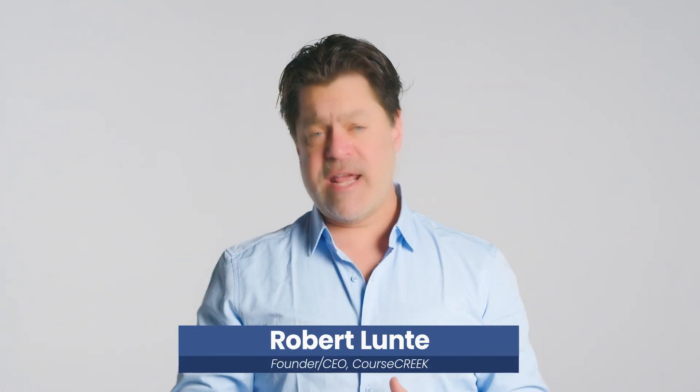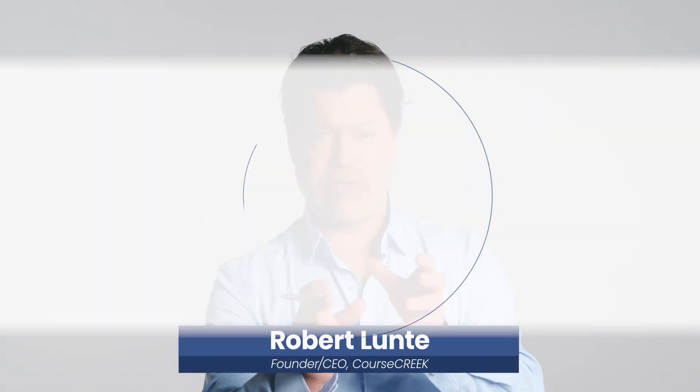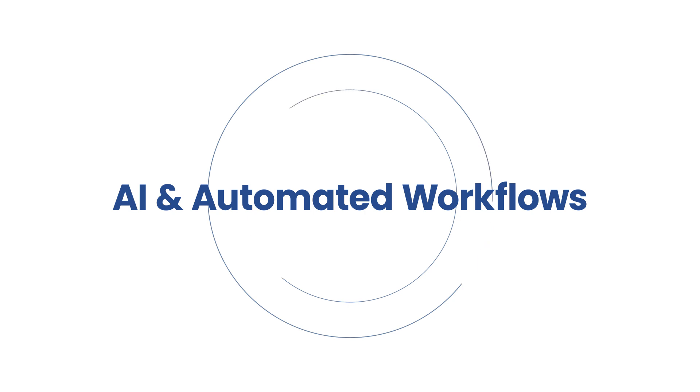Hello, I'm Robert Lunchy from Chorus Creek, and I want to talk to you today about artificial intelligence — in particular, automated workflows. If you want to know what a miracle looks like, try automated workflows with AI. It's quite amazing.